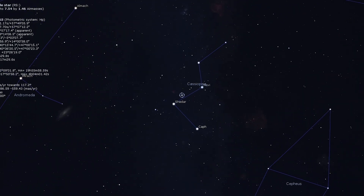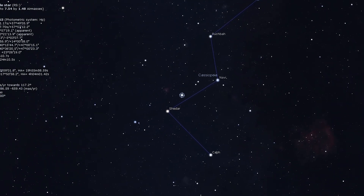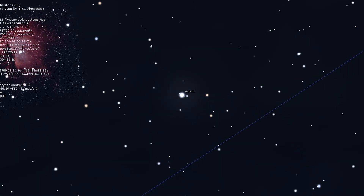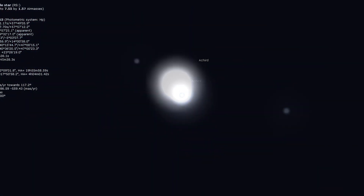The next and last stop is Achird, a beautiful star in Cassiopeia. Look between the stars Shedar and Gamma Cassiopeia and you will find Achird, an easy double star for small scopes. A magnification of around 50 times will split the star into its white and coppery-red components.